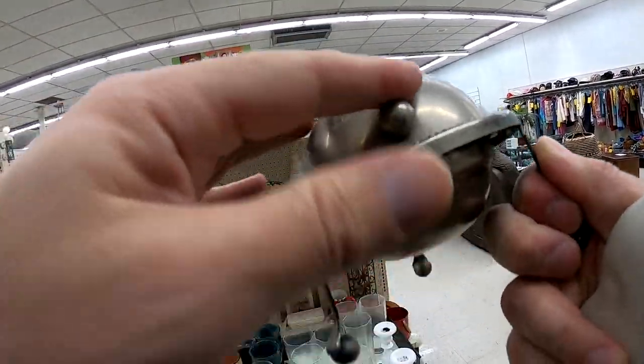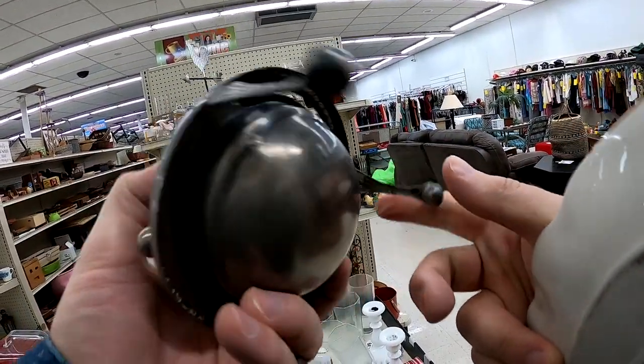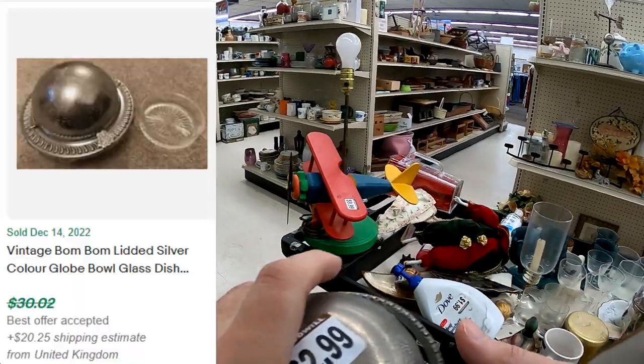This globe butter dish — I do end up picking this up. It is made in England and pretty neat for $2.99.